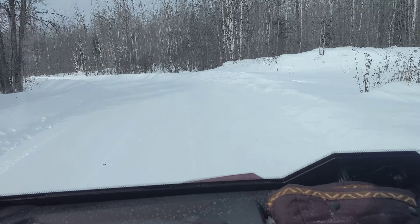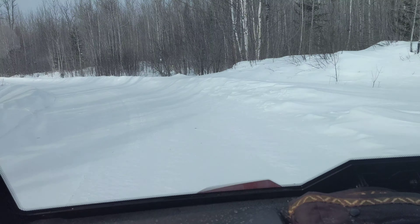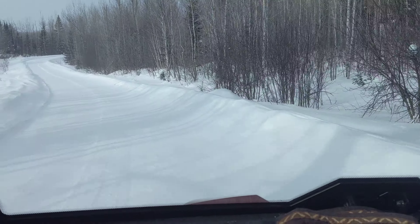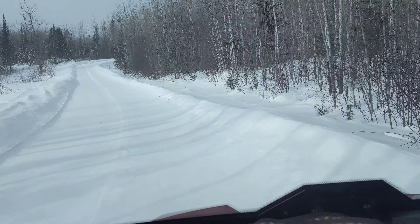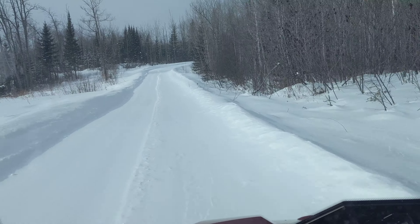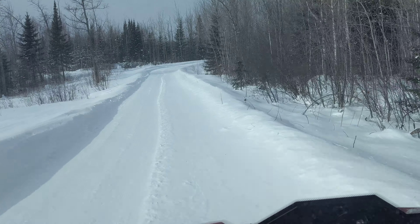Making the trails nice and smooth for the dogs and for the customers. Getting everything pretty for all the other mushers that use our trails — make it pretty for them too. Talk to you later.